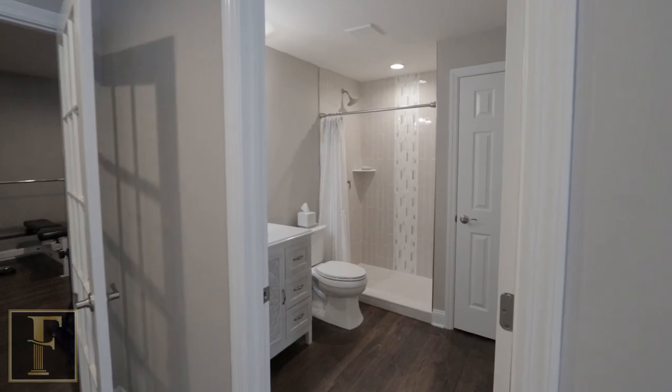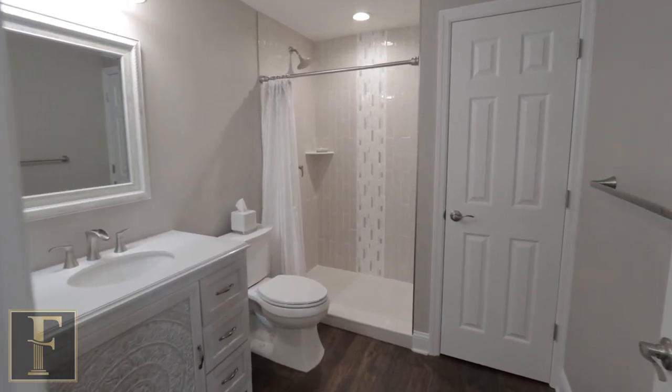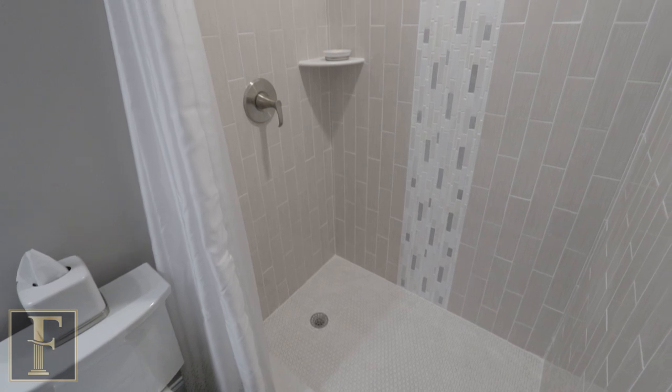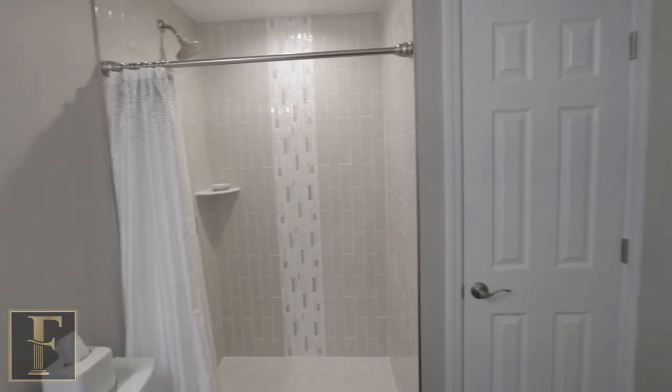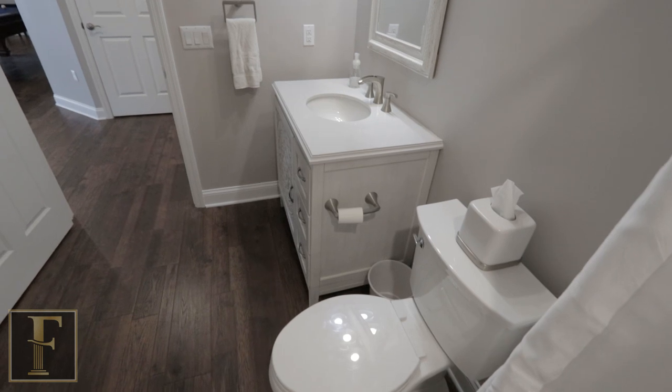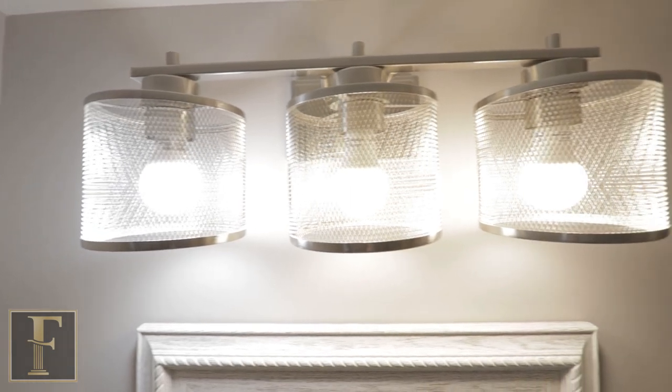This basement has a full three-piece bathroom — toilet, sink, and shower. The size of the room was dictated by the four columns in that area, so it came out a little bigger than needed. When we designed the layout, we incorporated a linen closet and it worked out perfectly. With our design services, Maria went with the homeowner to pick out the tile, the vanity, the light fixtures — pretty much everything. It really shows because the basement just looks fantastic.